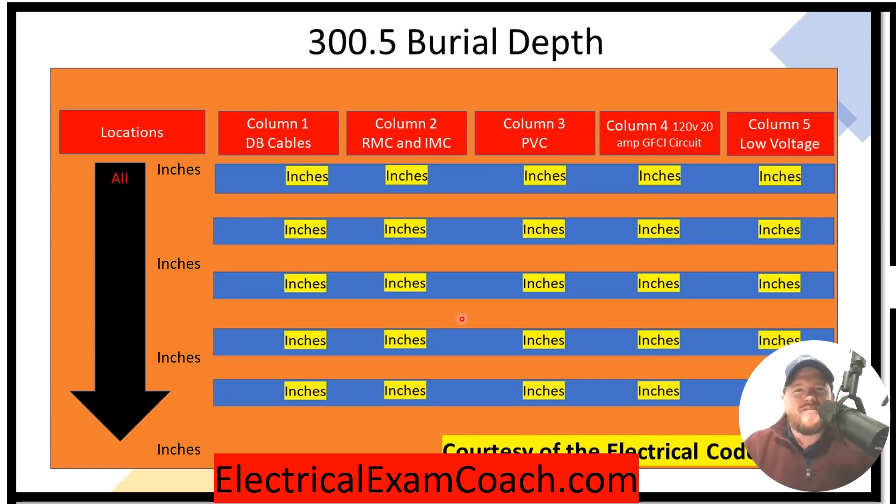I am the Electrical Code Coach, and my bargain is that these videos will add value to you, and you will in turn add value to others. Let's get to it.